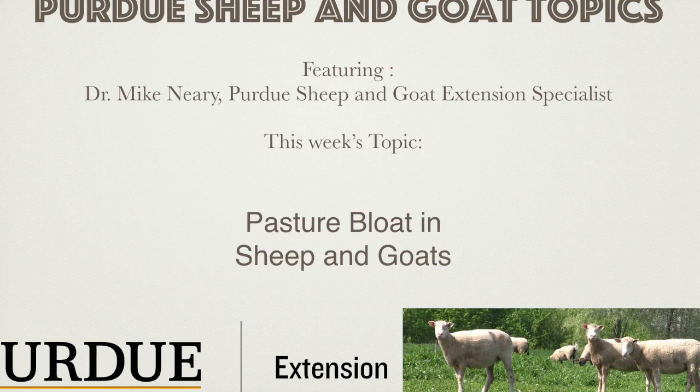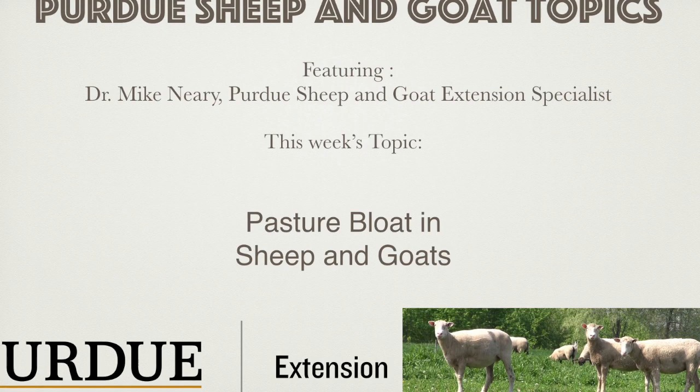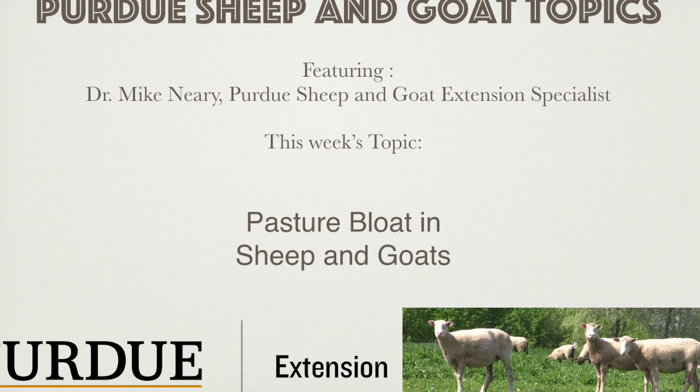First, let's discuss how bloat occurs. Under normal conditions, a sheep or goat consumes feedstuffs and they go through an extensive fermentation and digestion in the ruminal area of the gut. Some of the byproducts of this digestion are CO2 and methane gases. Normally, these gases are then released as the animal eructates and cause no issues. When the gas is not able to be released, it builds up in the rumen and puts pressure on the animal's rumen, lungs, and eventually the heart.